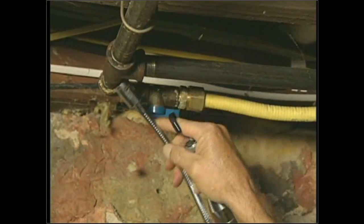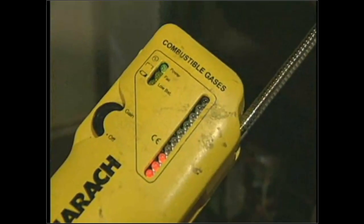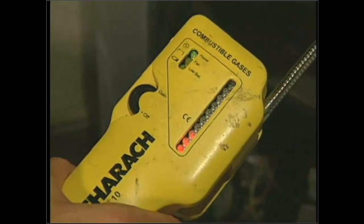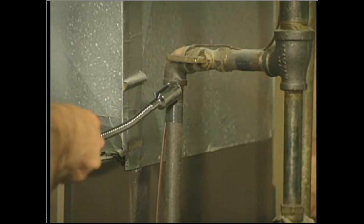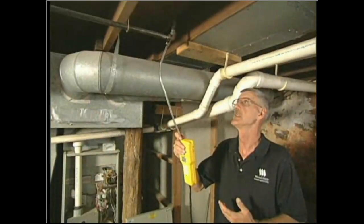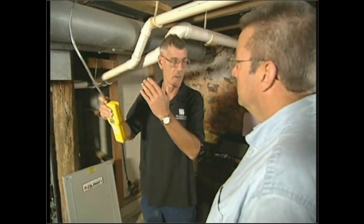One of the first tests we perform is a gas leakage test. We use a gas leak detector and go to all the joints. Being that this is an LP gas furnace, I like to start at the bottom first because LP is heavier than natural gas. If it was natural gas, I'd go to the top first and work my way around slowly.